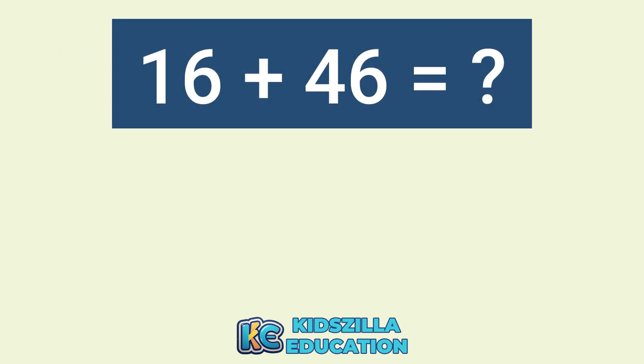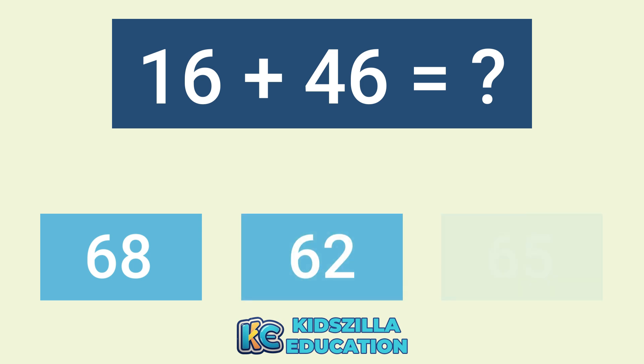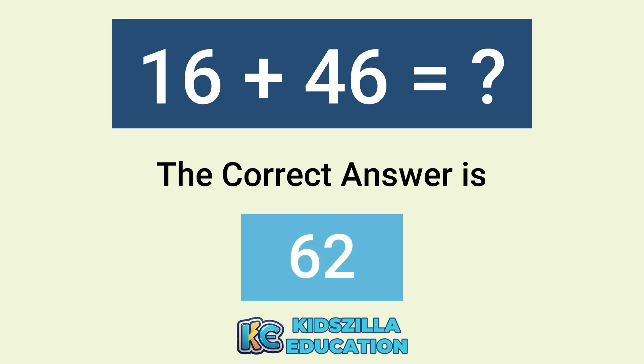What is the addition of 16 plus 46? The options are 68, 62, or 65. The correct answer is 62.